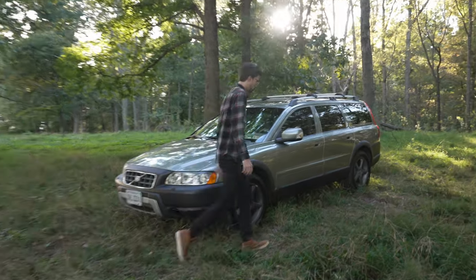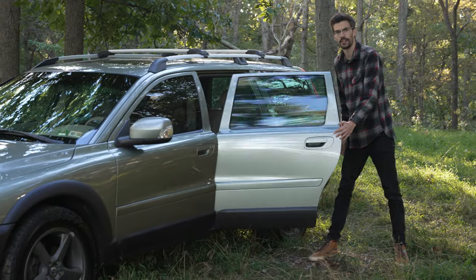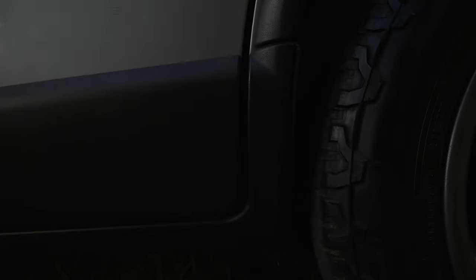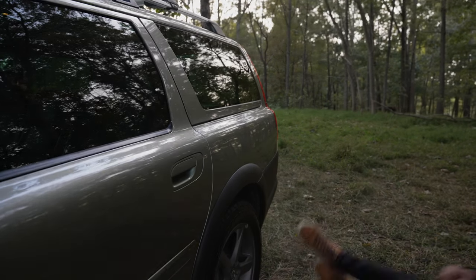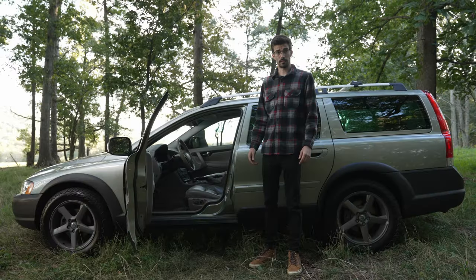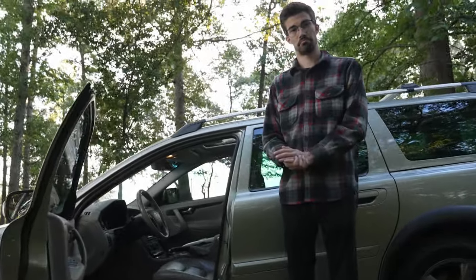Also, going back this way, the doors — listen to that. I can look at it all day. But what is it like to drive and sit in? Let's find out.